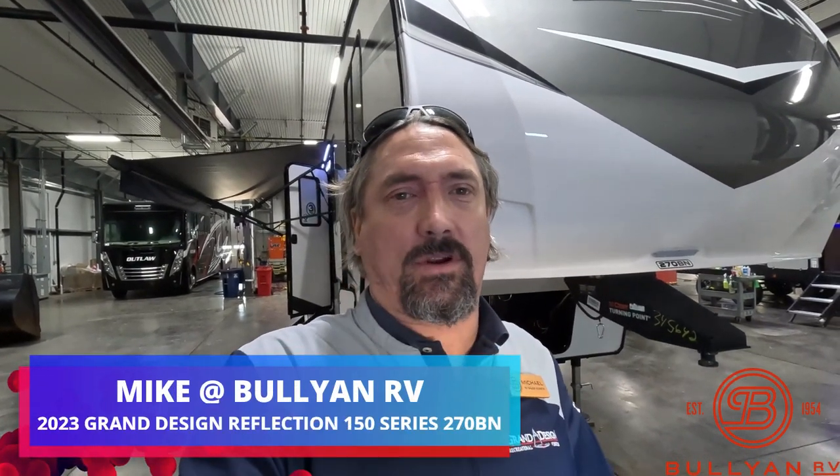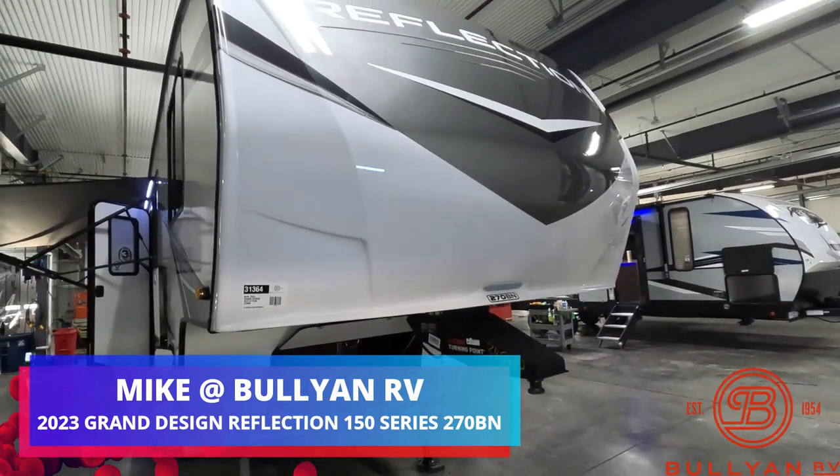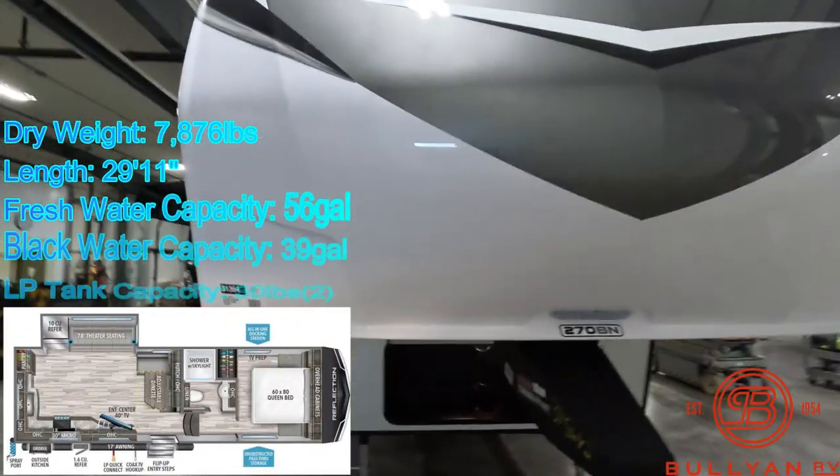Hi guys, Michael Koski here with Bullion RV in Duluth, Minnesota. Today we're going to take a peek at this beautiful new 2023 Grand Design Reflection 270BN. This is in the 150 class half-ton towable. I'll do a quick walk around the outside of the coach and take you inside.